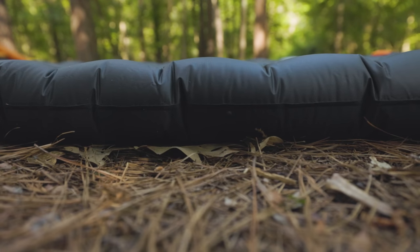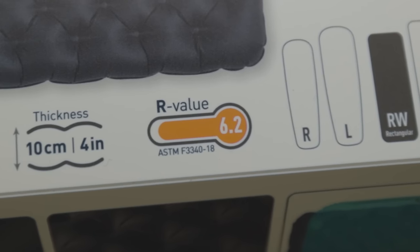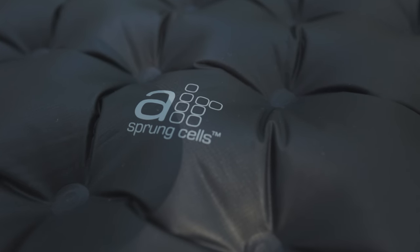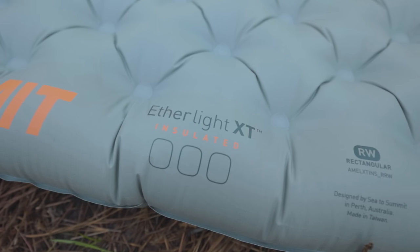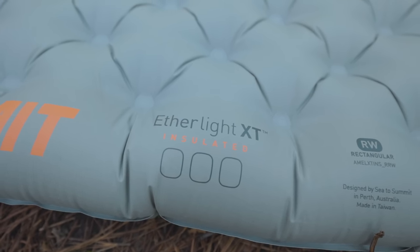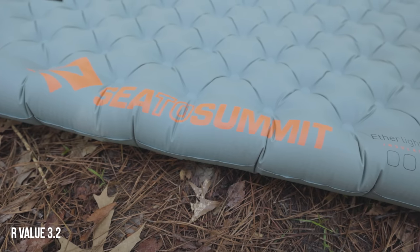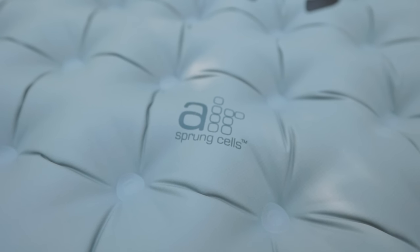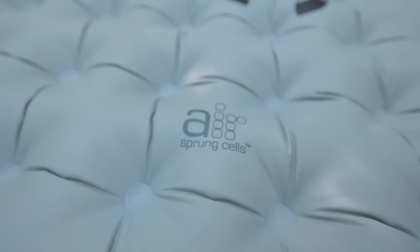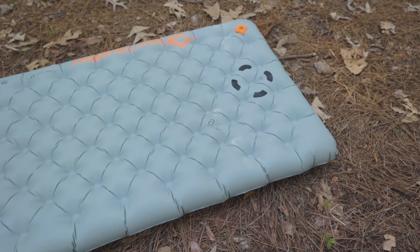Where this pad makes up for its shortcomings is in warmth — it has an R-value of 6.2, making it the second warmest, and it's a super comfortable pad with a quilted pattern on top that relieves pressure points. Just a little bit better than the Etherlite Extreme is the regular Etherlite. It's basically the same design with the same level of comfort, but only half as warm. You only save about $20, and the weight savings bring it to one pound 6.2 ounces, making it number seven on my list.